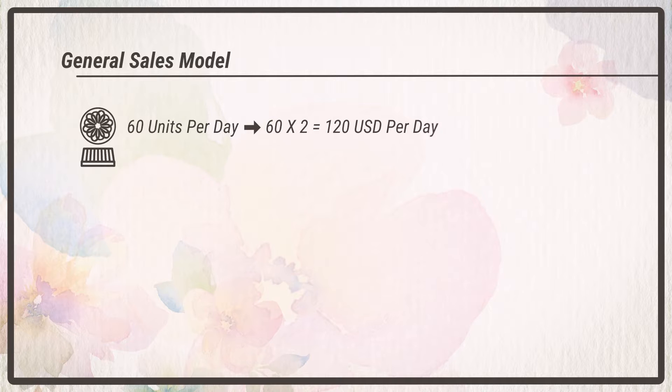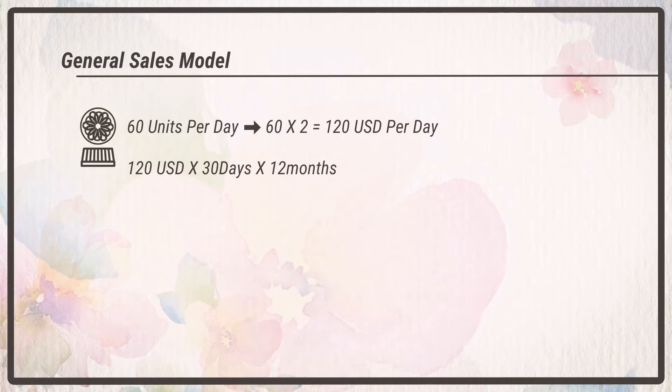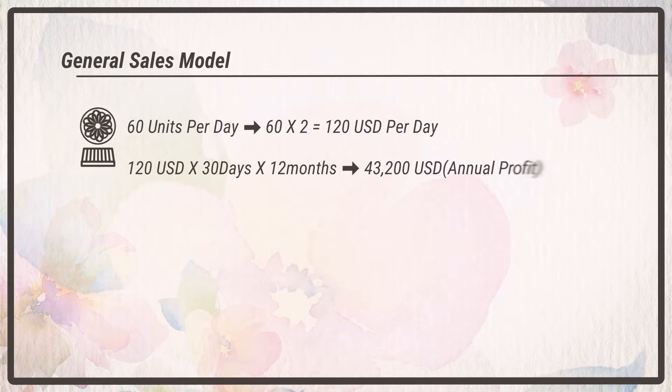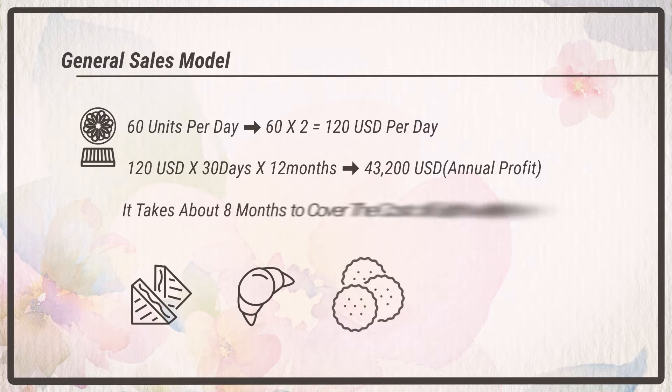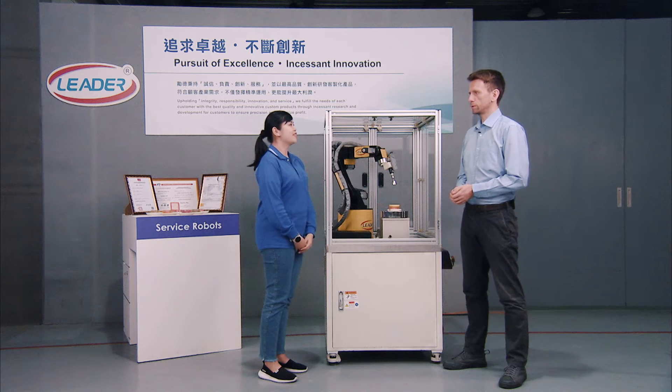The first plan is selling to general customers. If we assume 60 jellies could be sold per day, that's about 22,000 jellies a year. Assuming a profit of about $2 USD per jelly, the annual profit is about $44,000 USD. Our standard version 3D jelly flower robot is about $29,000 USD, so you could earn your money back in only eight months.